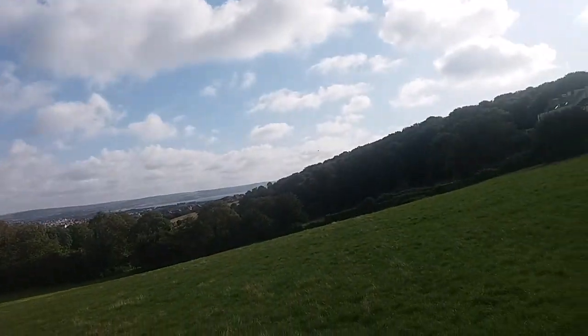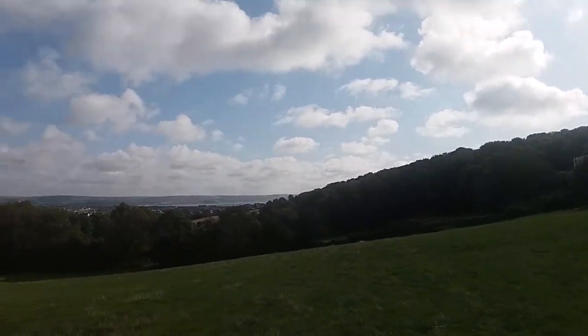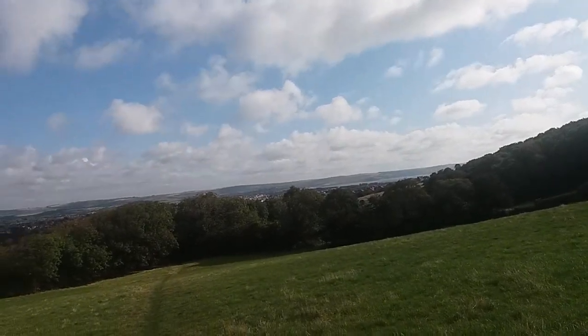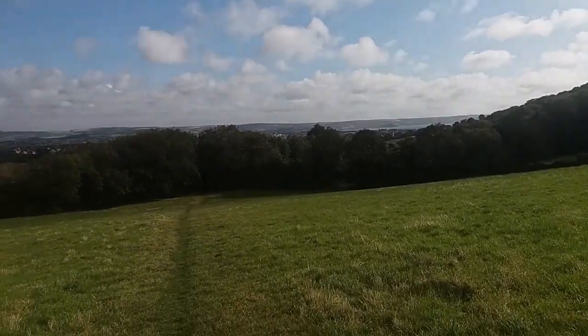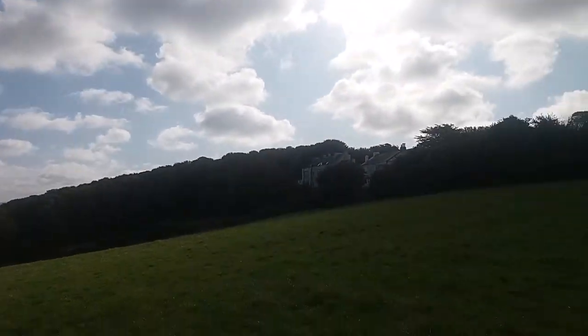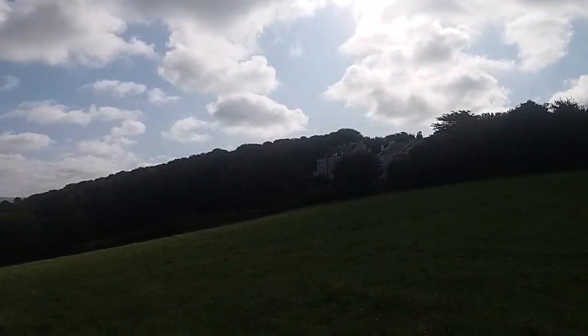Beautiful day — look at the size of that cloud. The clouds are very low. Some awesome clouds yesterday. I actually spoke to somebody yesterday who still thinks Osama Bin Laden did the twin towers.